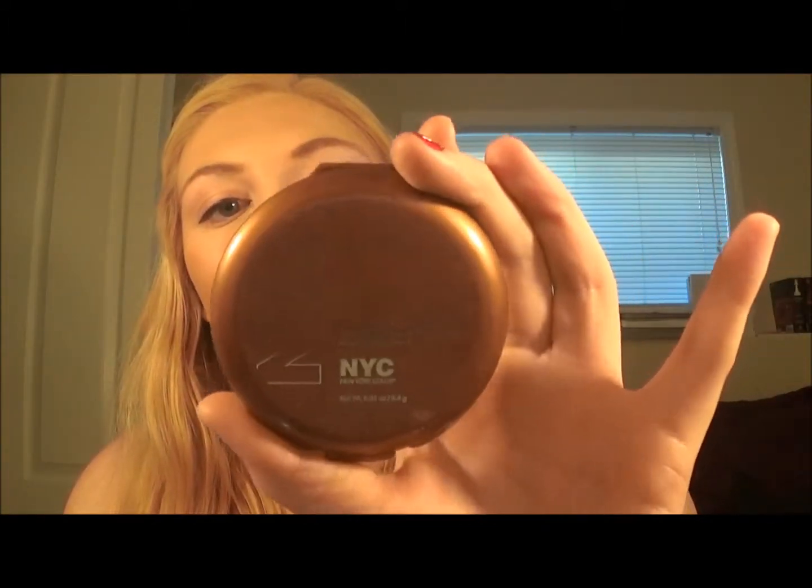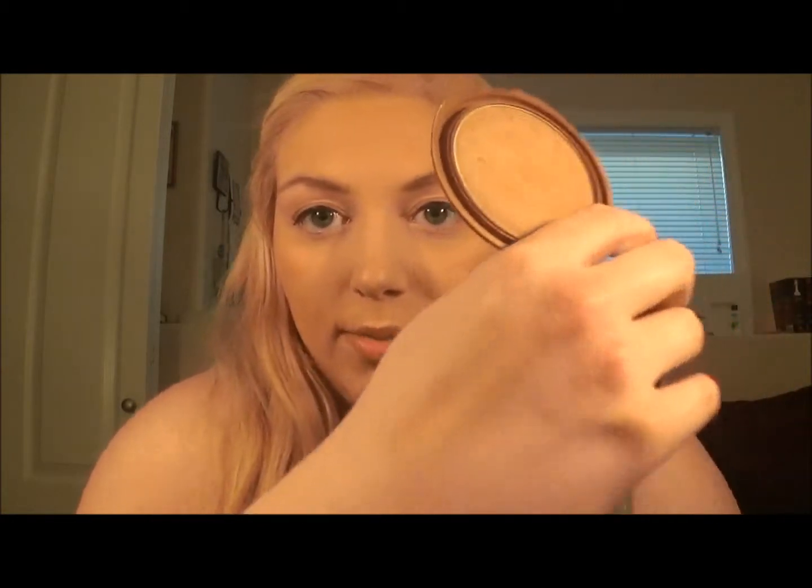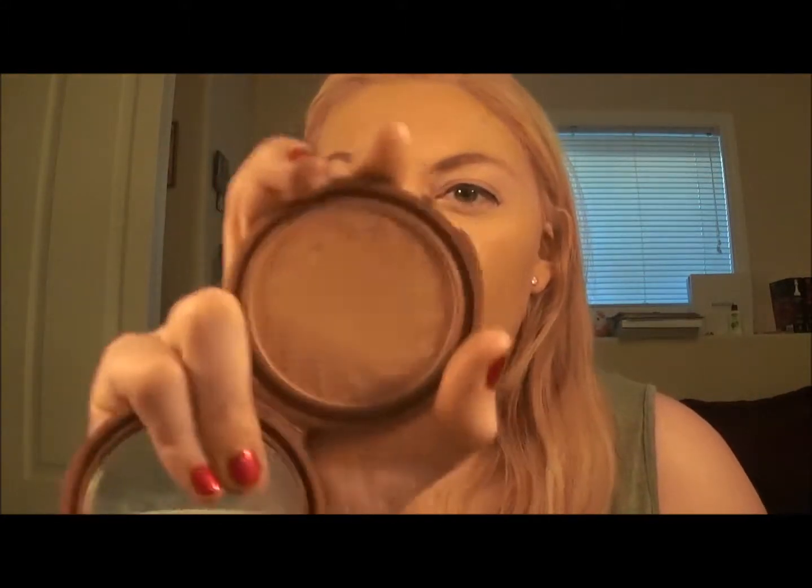The next thing I have is the NYC Smooth Skin bronzing face powder in 720A Sunny. This is just a gorgeous light bronze color — you can kind of see that sun spot in the middle of my hand. It is perfect for light skin tones and great for contouring. If you have anything darker than an NW25 this won't work for you, but for NW15 to NW25 it would work, and it's only three dollars at the drugstore.